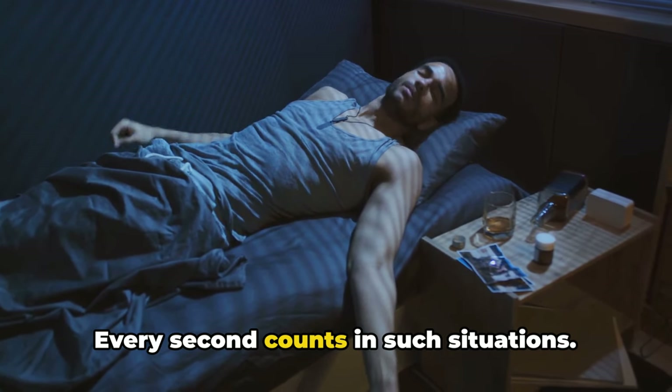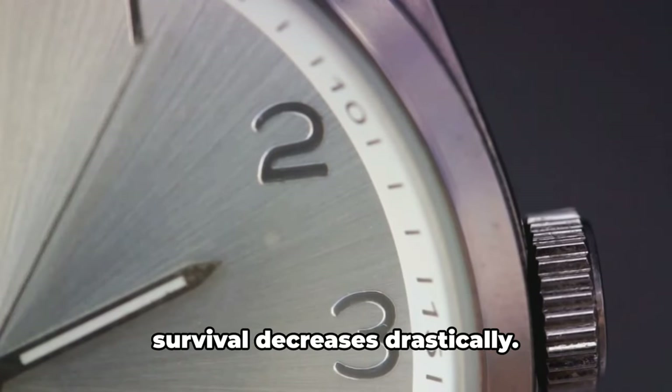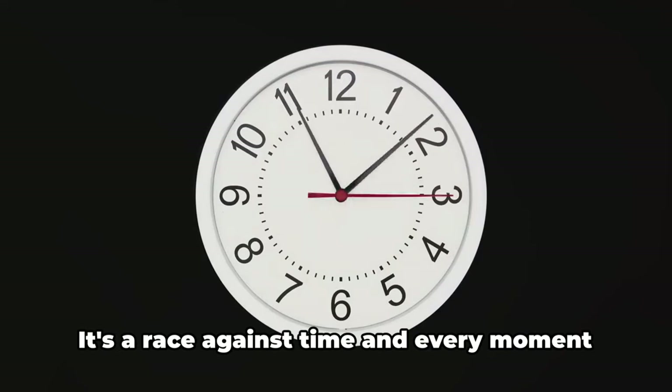Every second counts in such situations. The clock starts ticking, and with each passing moment the person's chance of survival decreases drastically. It's a race against time and every moment is critical.